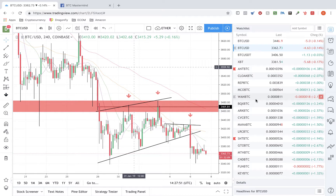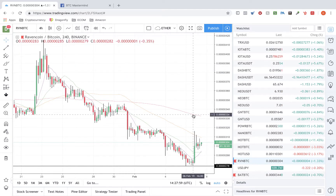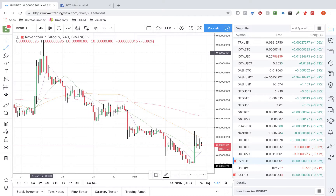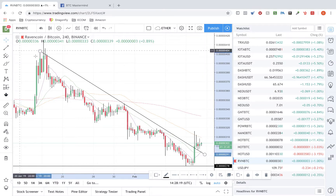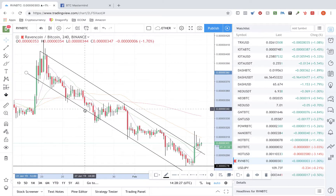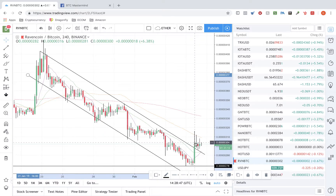Without wasting any more time, let's jump right in and look over some charts. Starting with Ravencoin — on the four-hour chart you can see this nice downtrend that's been in place for quite a while. Volume has been dropping, and then we see this huge spike of volume right here with a big green engulfing candle. When this huge bullish candle comes out, it usually means the sellers are done and the buyers are starting to take over.